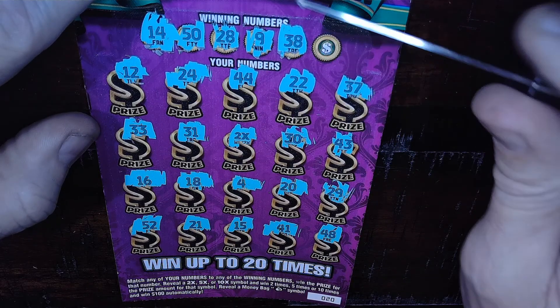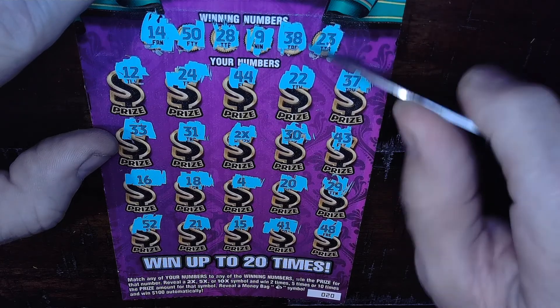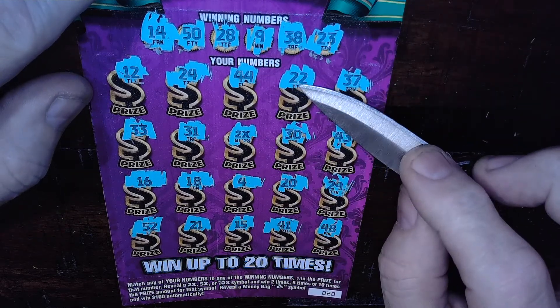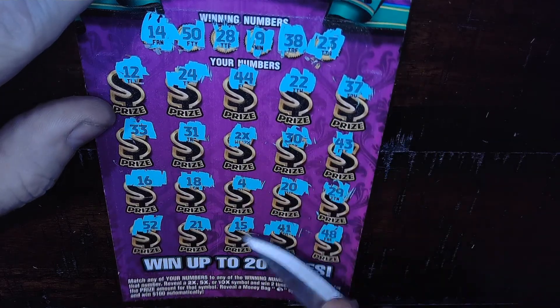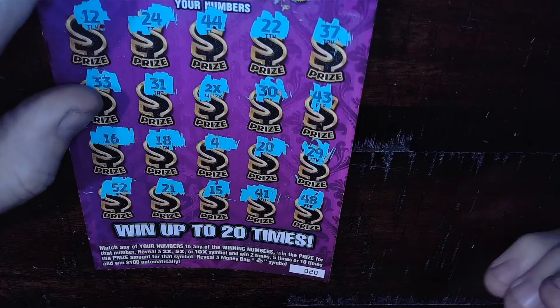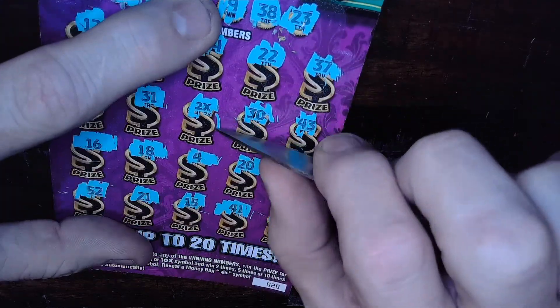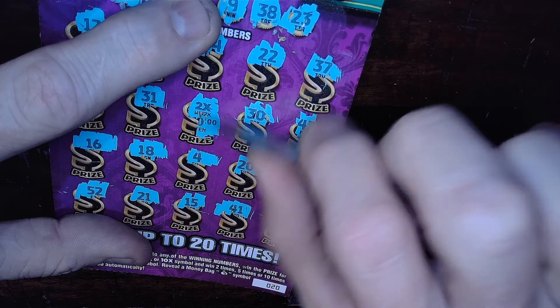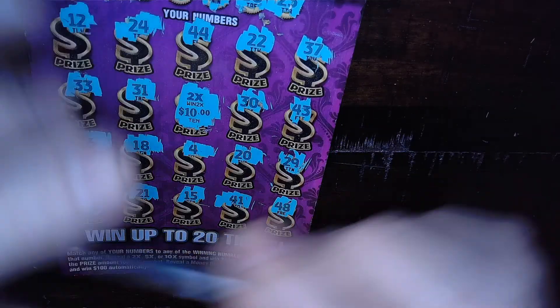38 — nothing doing. And 23 — one off scratcher. No. 23. All right, so here it is — the whole session comes down to right here. We had twenty dollars worth of tickets. What do we got? We got a twenty dollar win — so we break even on our little session today. Excellent!